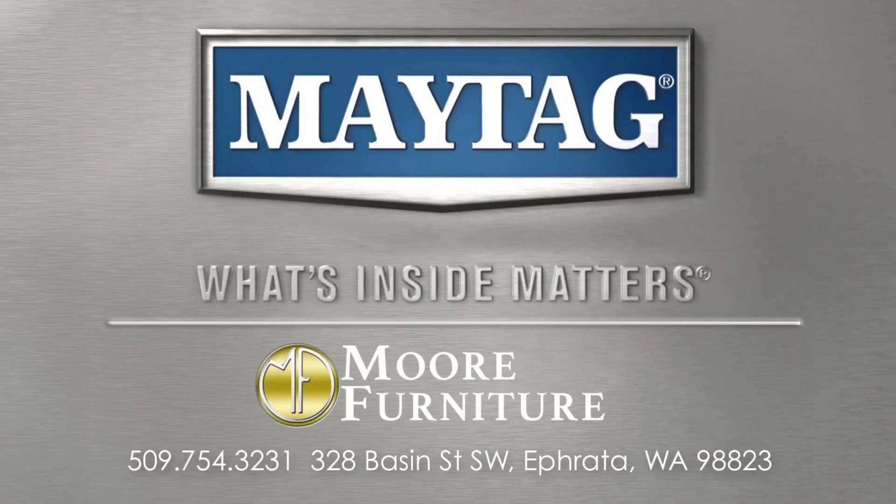Maytag. What's inside matters. Maytag Appliances, now available at More Furniture in Euphreda.